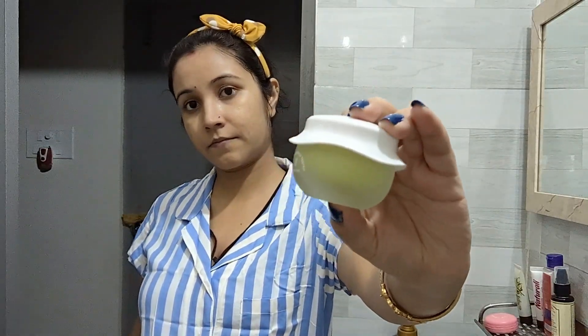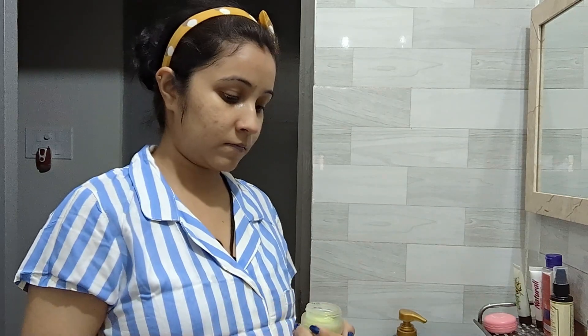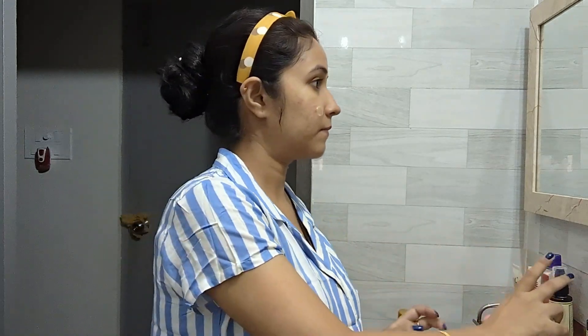Now comes the fourth step — applying a moisturizer. Recently I am using this Dot and Key night gel. It's a very lightweight moisturizer and I think it's perfect for my oily skin. Massage it gently all over your face, and of course your neck.